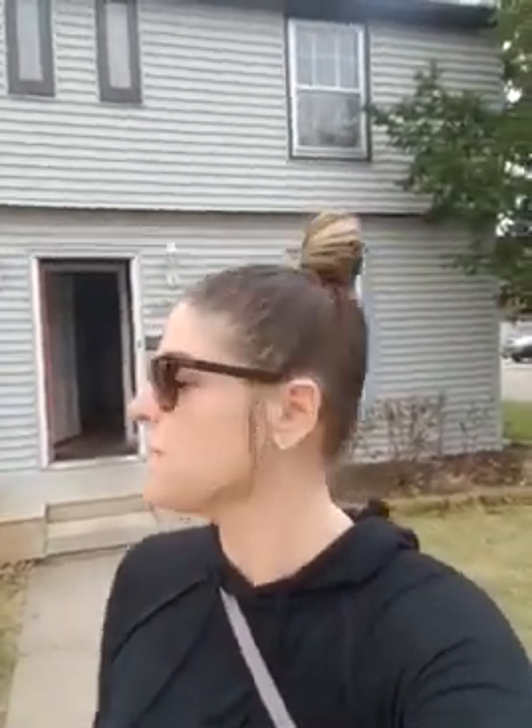Hello everybody, Jen Green here with Property House. I am standing in front of a new house that we just bought this morning. It was a short sale that we closed for a gentleman who was really struggling to make his payments over the last year or so and has really just needed a way out. Property House was able to solve that problem for him.